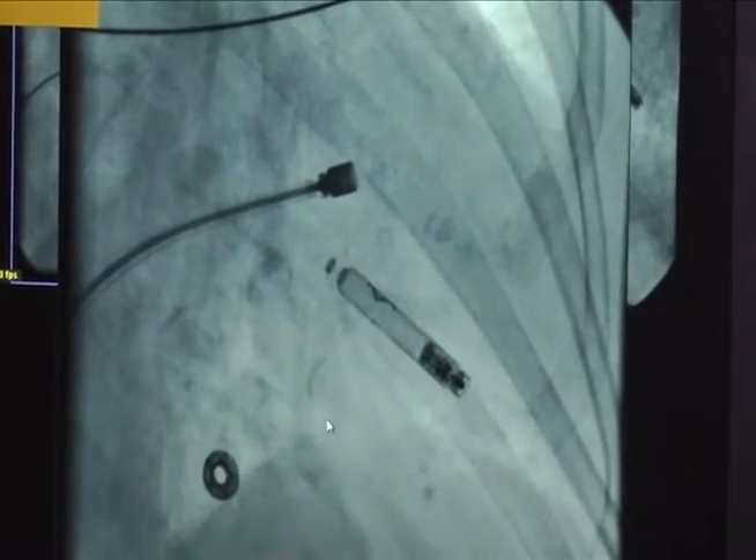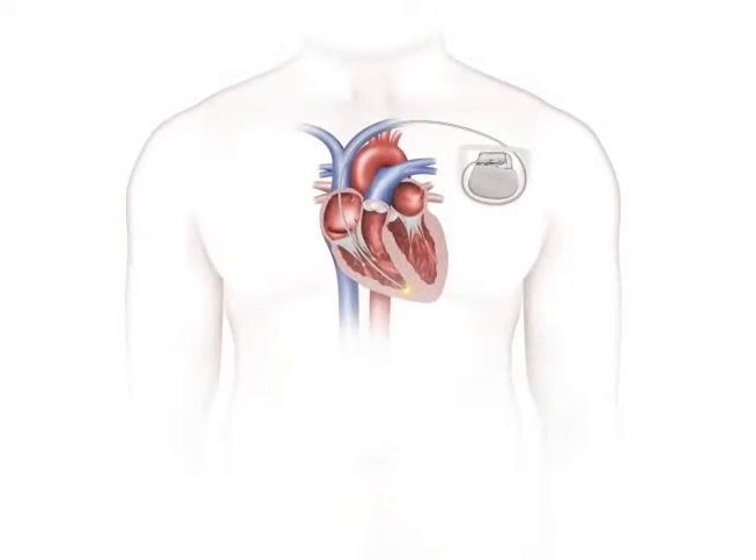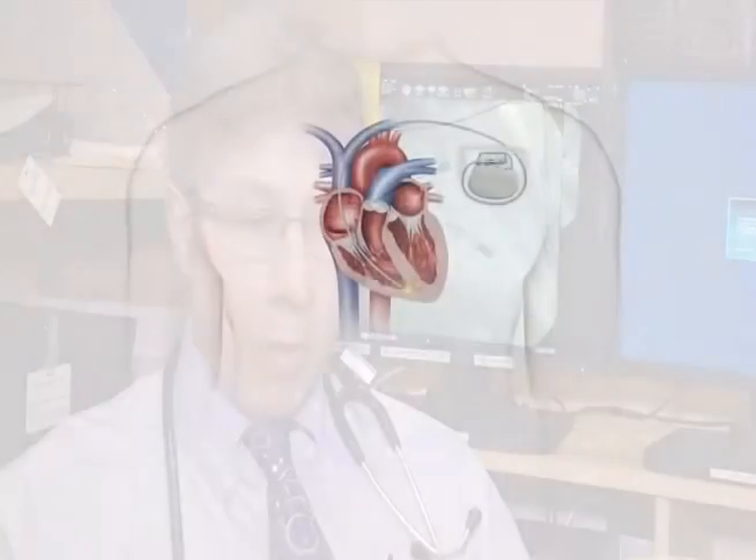Up until recently, most cardiac patients have been using a traditional model to help regulate their heartbeats. The old-style pacemaker has the logic circuits and the battery all inside the can, and the top would hook up to pacemaker leads. The advantage is the pacemaker is out here where we can get at it, and the wires go through the vein system down to the heart. The disadvantage is that the wires — the pacemaker leads — are the weak link. They can cause narrowing or blockage.